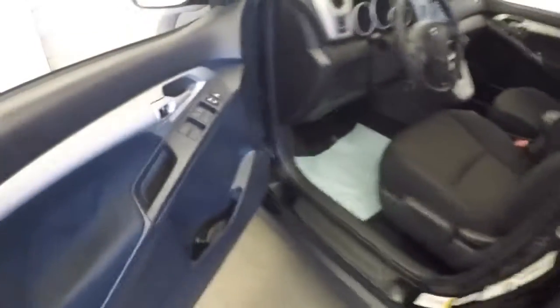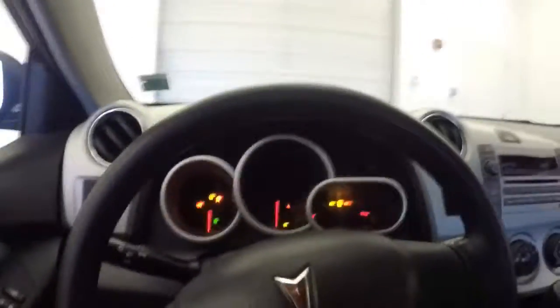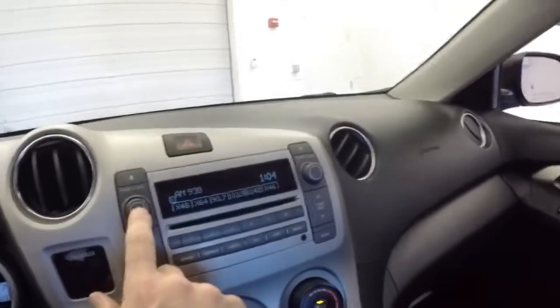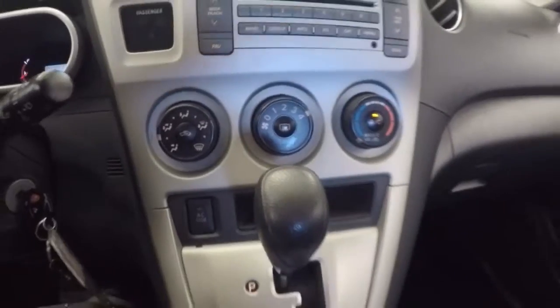Black cloth interior, power windows, power locks, manual seat adjustments, fabrics in good condition. Vehicle starts right up. AM FM radio, CD player, MP3 connection. AC's blowing nice and cool right now.